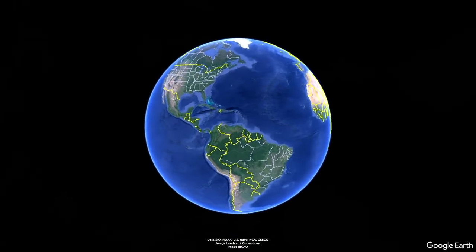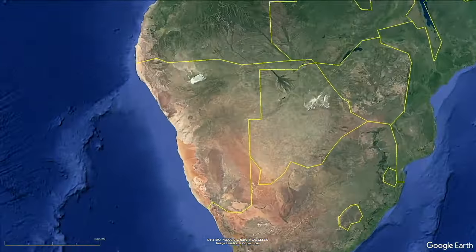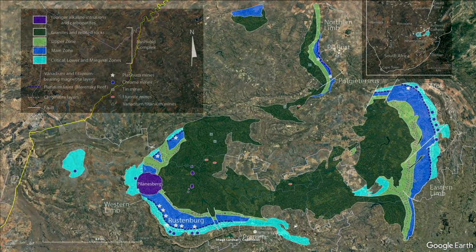South Africa's Buschveld Igneous Complex, just to the north of Pretoria and Johannesburg, is the major source of platinum group metals. Platinum is found on the borders of the geological zones. As I mentioned, iridium is really a byproduct of mining for platinum, nickel, and copper.